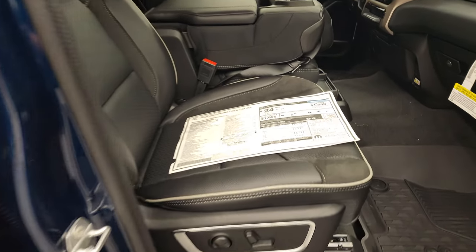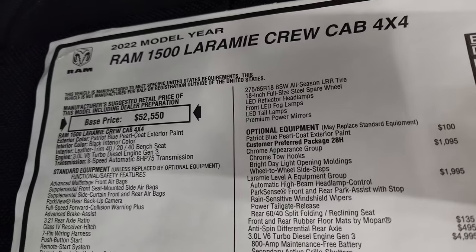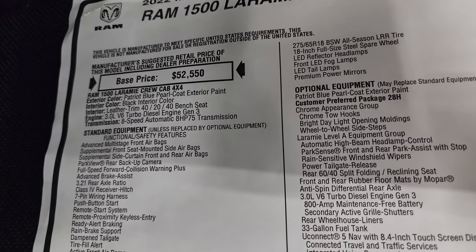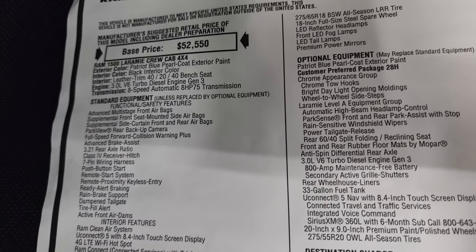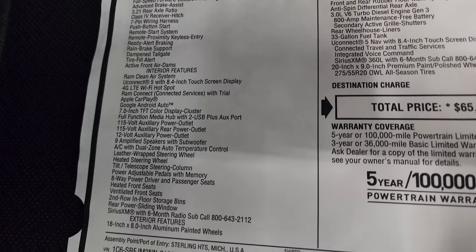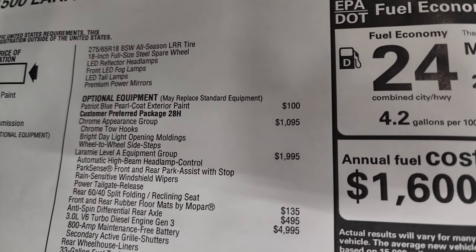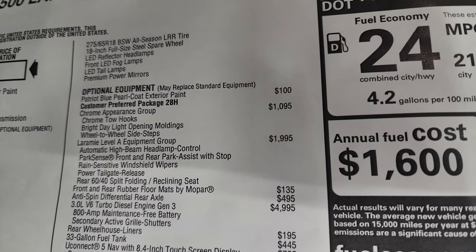We'll take a look at the original window sticker — feel free to pause this. I'm not going to stop on everything, but I'll point out the main things. The 2022 Ram 1500 Laramie has the EcoDiesel and the eight-speed automatic transmission. Patriot Blue is the color. Everything on the left is your standard equipment, including the 3.21 gears. And then your optional equipment begins right there — that's $100 for the Patriot Blue.